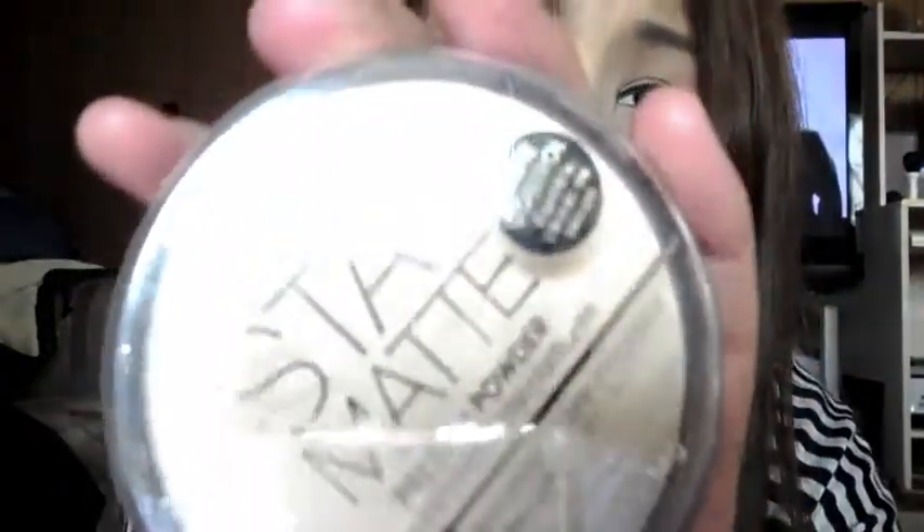I don't like the Stay Matte Powder — it's another coveted item but I just don't like it. I have this e.l.f. angled brush, which I really like — it's really good. And the e.l.f. blush brush; it's only a dollar, so how can you not like it?